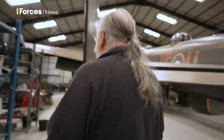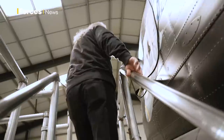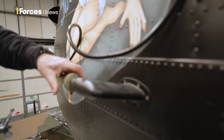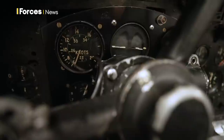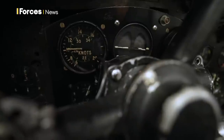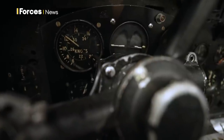Back in the hangar, electrician Spen has another instrument to test. The Pitot system uses airflow through a tube to measure the speed the aircraft is moving through the air. Because Just Jane is clearly stationary, Spen is pumping air down the pipe simulating the aircraft moving to see if it works. You should see the airspeed indicator start to come up as I put more and more pressure. The faster the aircraft goes, the higher the pressure is in the system, and we should be approaching about 115 knots now.